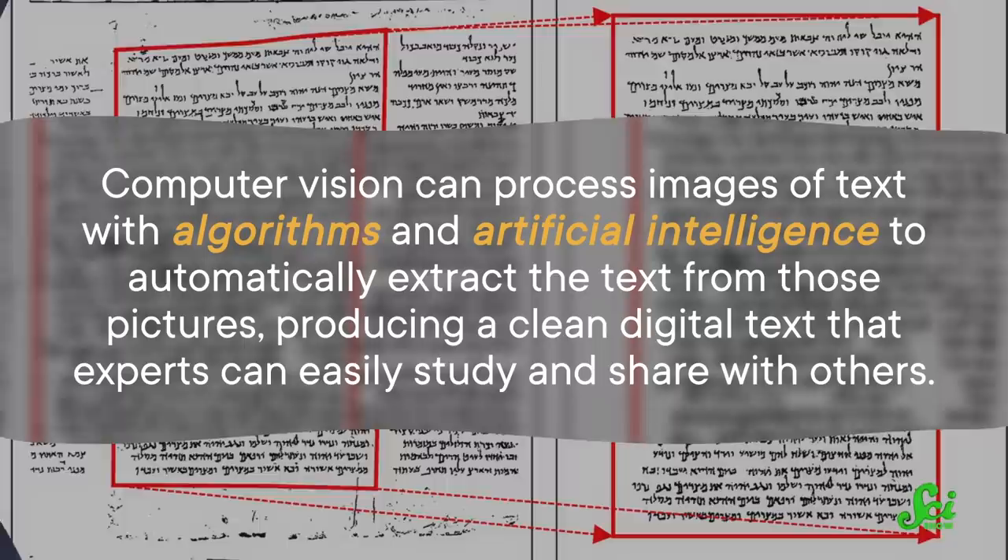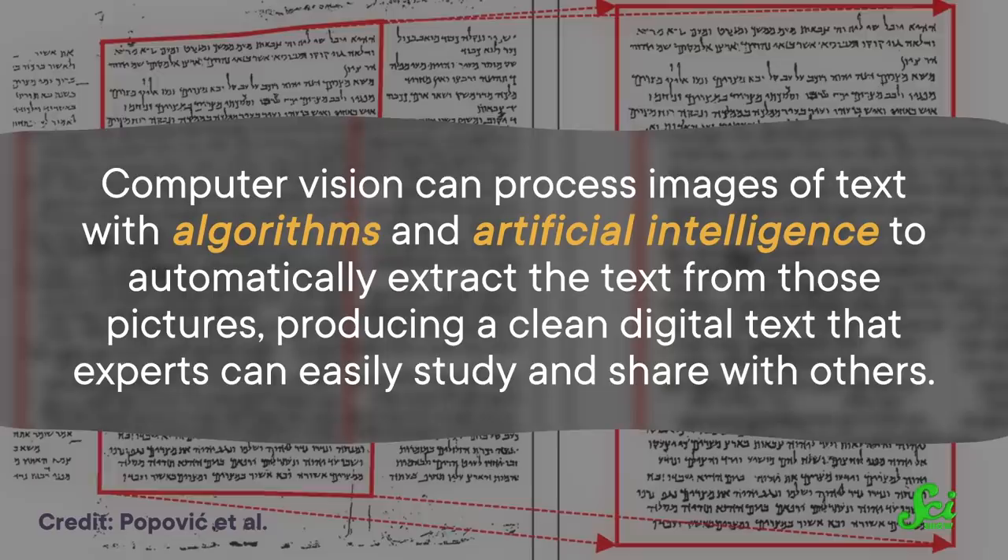Reading fragments of documents to decipher individual letters and words is pretty challenging, so the main goal for historians is to leave that tedious task to the machines. Computer vision can process images of text with algorithms and artificial intelligence to automatically extract the text from those pictures, producing a clean, digital text that experts can easily study and share with others.